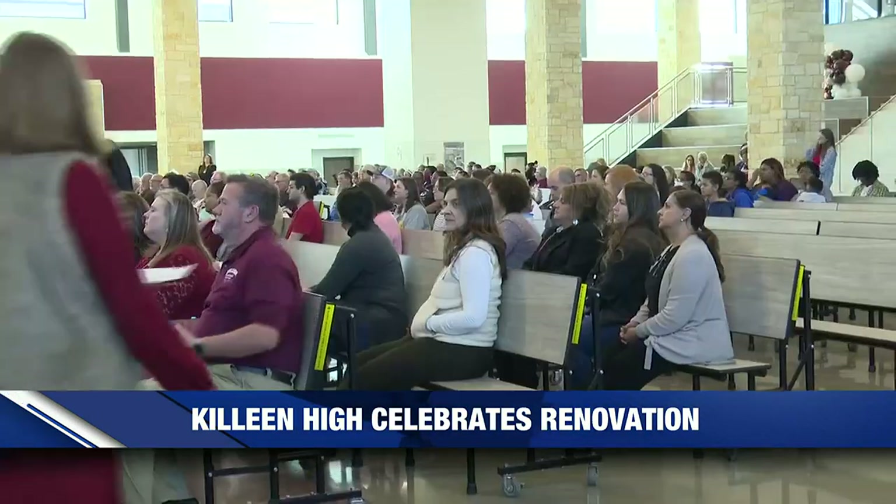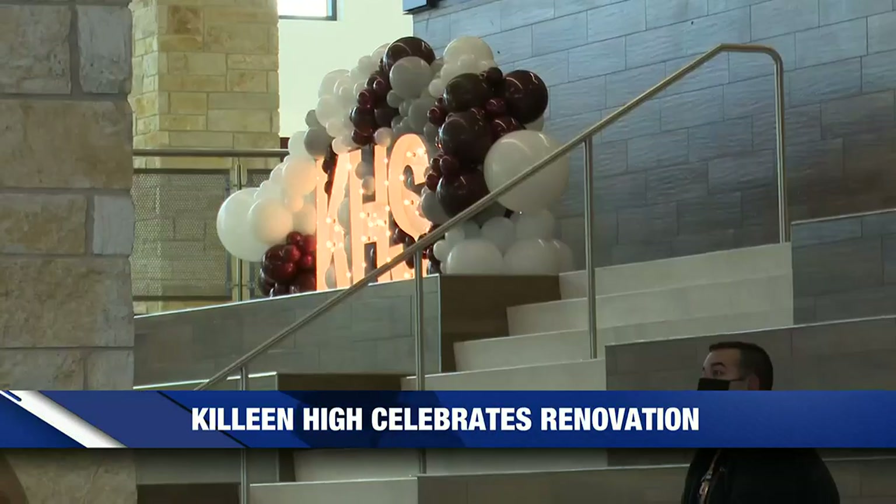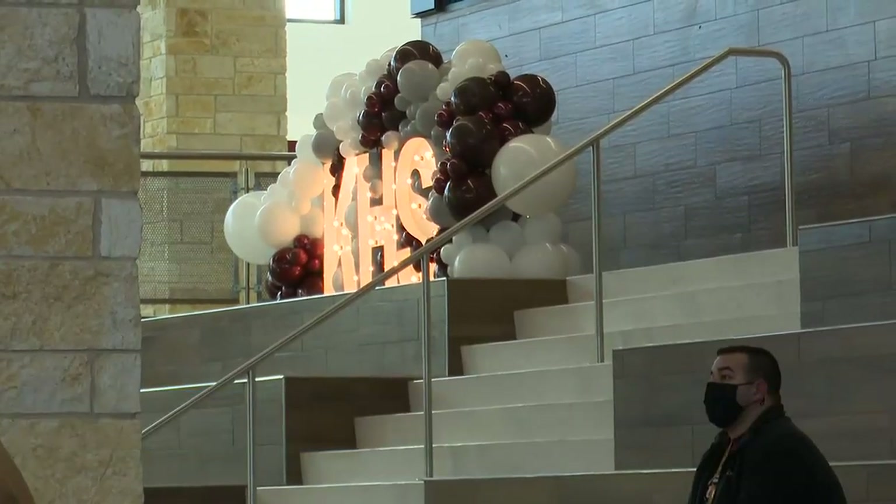After the ceremony, the district opened up the campus for all to take a tour and see how this money is going to create some magic within those walls of the school.